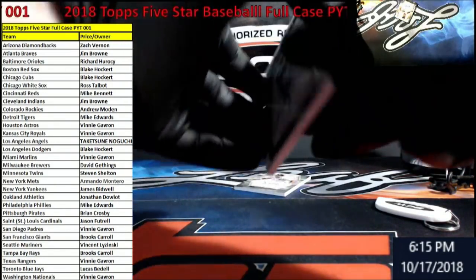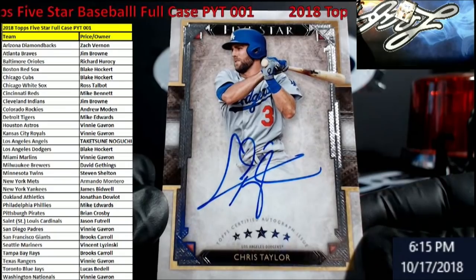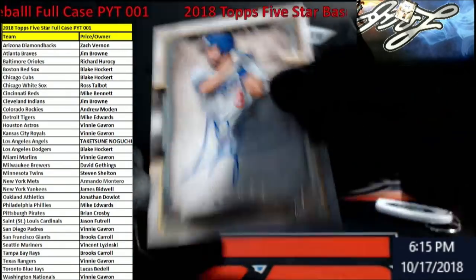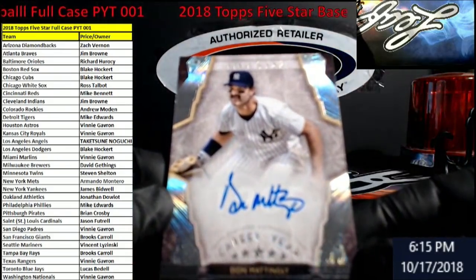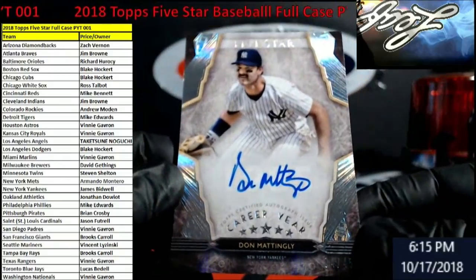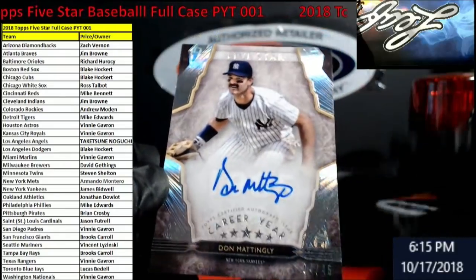All right, we got Dodgers — Chris Taylor. Dodgers Dodgers Dodgers — Blake, congrats, you got Chris Taylor! Still working for a Twin. Out of 45, Career Year — Don Mattingly, New York Yankees! Braves did well and so did the Yankees in this case — congrats Mr. Bidwell, wow, nice!